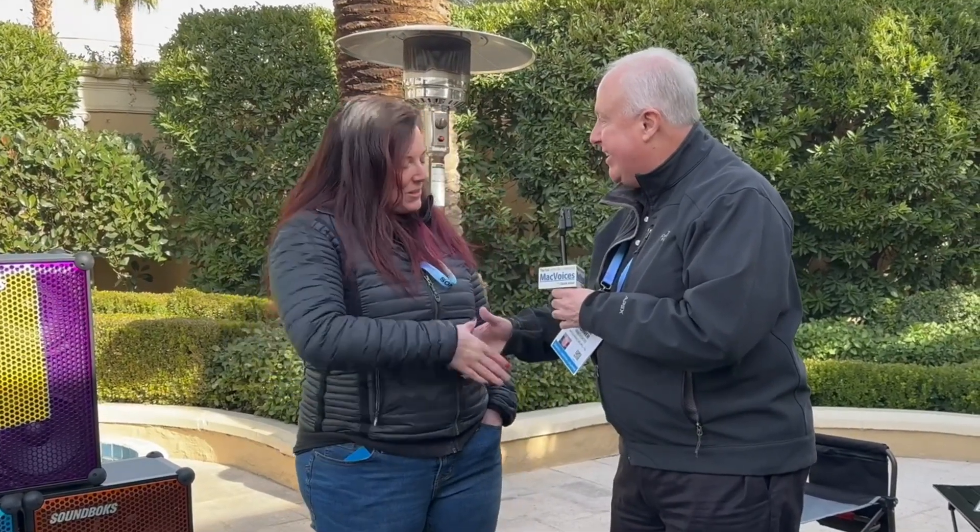The website once again is soundbox.com — S-O-U-N-D-B-O-K-S — soundbox.com. Check us out. Lisa, thank you so much for the time. Great to see you. Folks, I'm Chuck Joyner. This is Mac Voices at CES. Back with more soon. Thanks for watching.